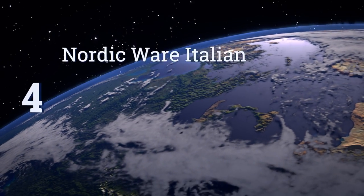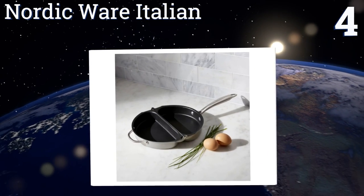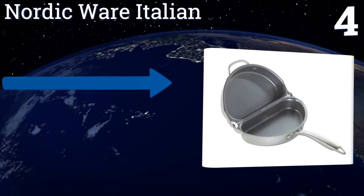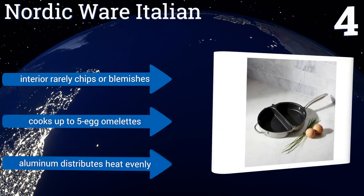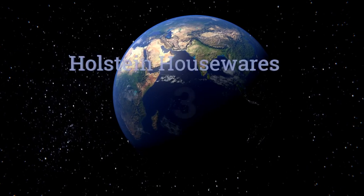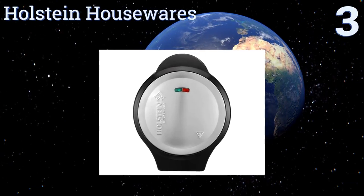At number four, the Nordicware Italian has a hinge that offers an airtight seal when you flip the omelette, so nothing spills out the sides. If you leave it open, you can cook veggies on one half and eggs on the other, ensuring that everything is done to your liking. The interior rarely chips or blemishes, it can cook up to five egg omelettes, and its aluminum distributes heat evenly.